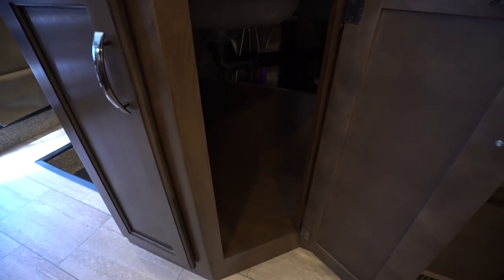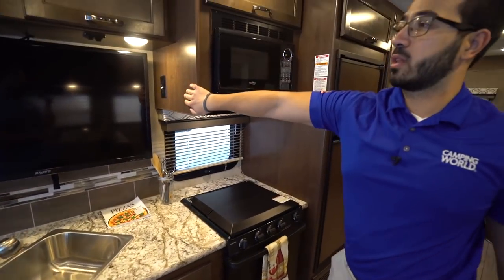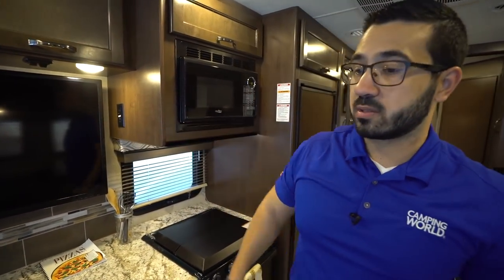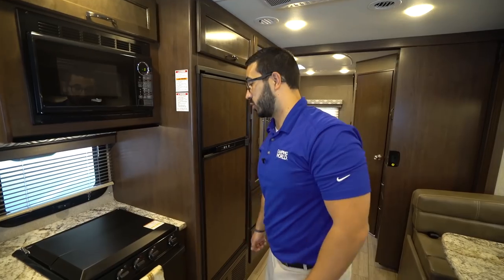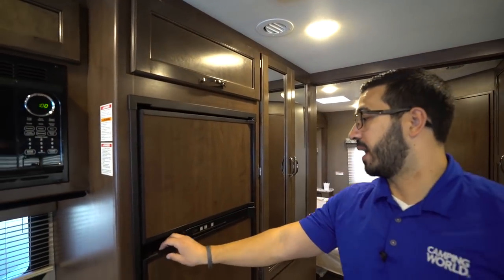The bottom drawer is quite deep. Underneath the sink there's a big area perfect for a trash can, with plenty of space. There's also an electrical outlet nearby so you can plug things in right there.